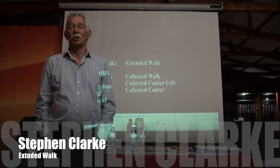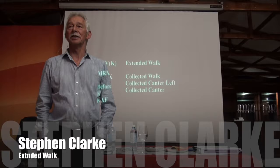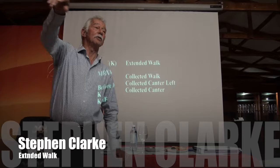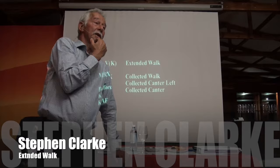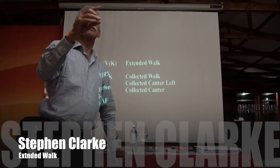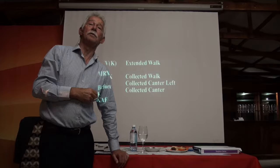Think about the walk, first of all — what we're looking to see in order to be able to give some high scores for an extended walk. So let's start over this way and work our way around a few points, just coming out with one criteria. Swinging back, natural, clear four beats, lengthening of the frame, overtrack, freedom of the shoulder.